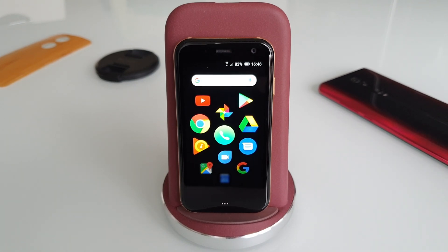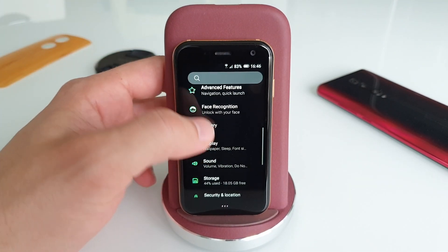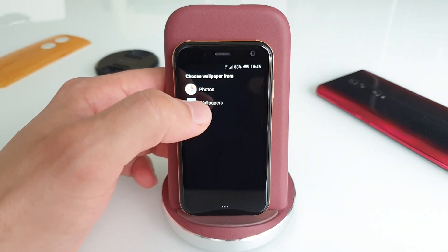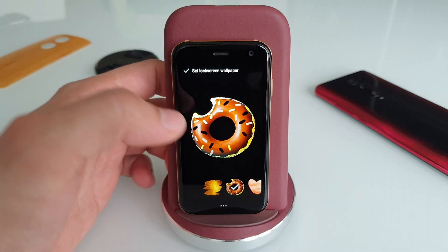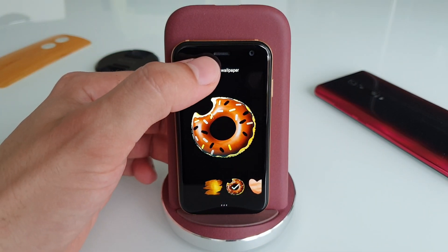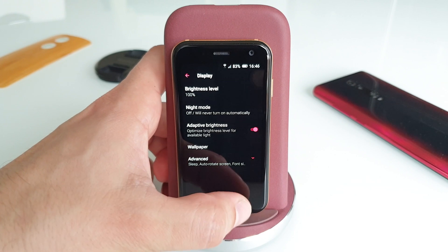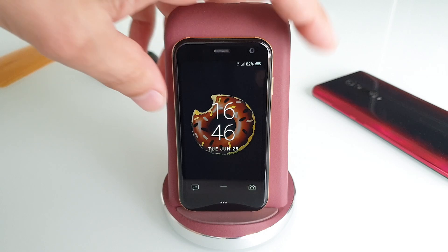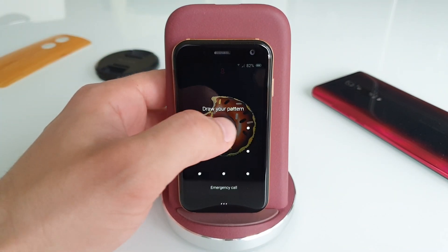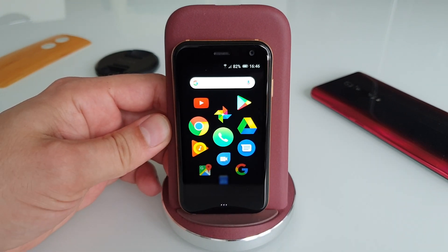I'm going to show you two ways of changing the wallpaper. On a normal phone, you go to Settings, then Display, then Wallpaper. If you try to replace a wallpaper — say with the donut one — the only option you get is 'Set lock screen wallpaper,' not home screen wallpaper. When you lock and unlock the phone, yes, we've changed the lock screen wallpaper, but not the home screen. So from here you've got two available options.